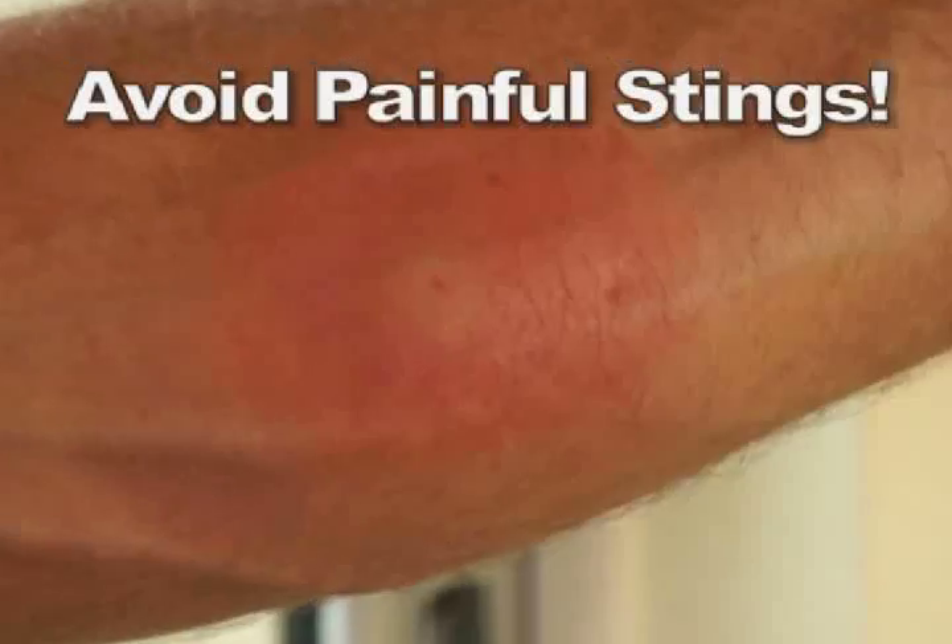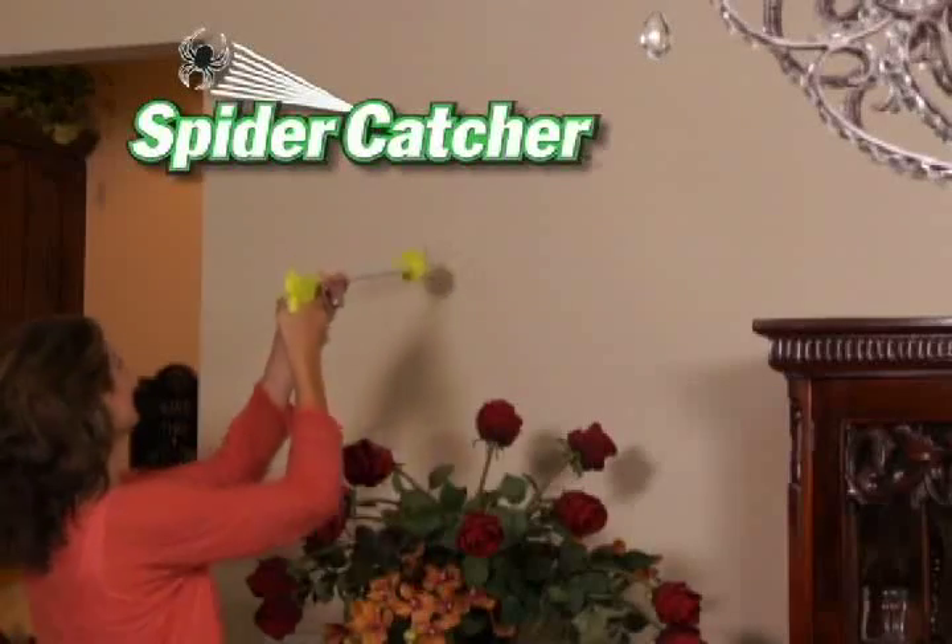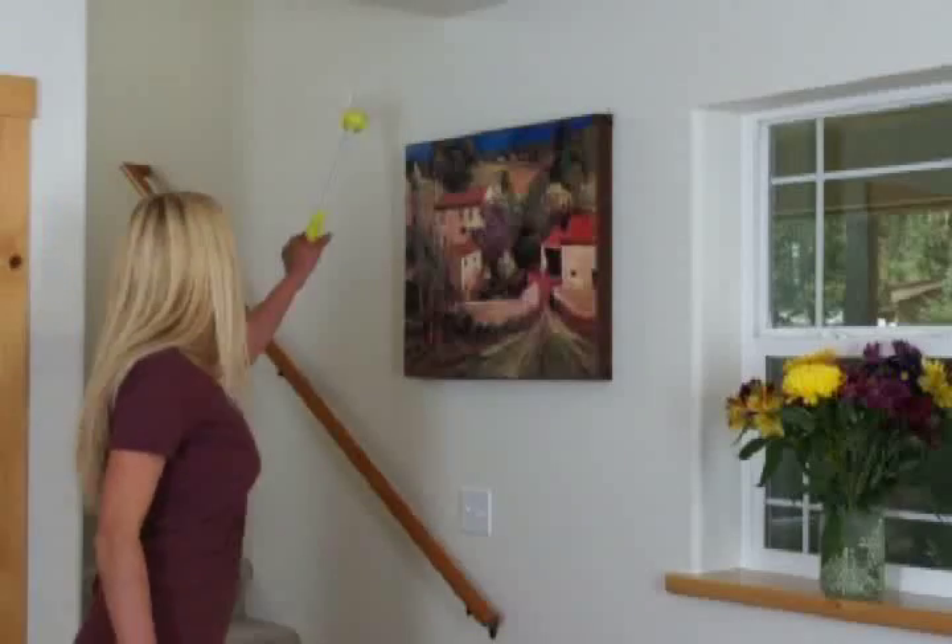Bee and insect bites can be real painful, but not anymore. The Amazing Spider Catcher works on all kinds of bugs, from the teeniest moths to gnarly cockroaches. The Amazing Spider Catcher grabs them all.